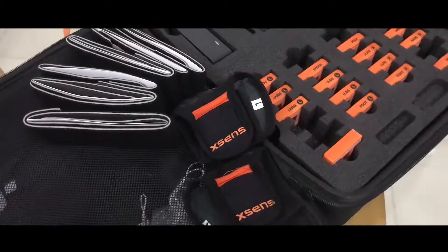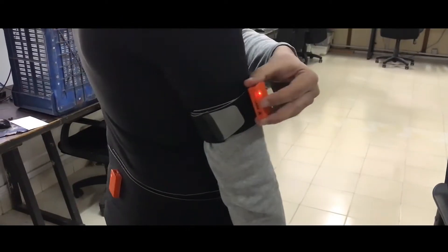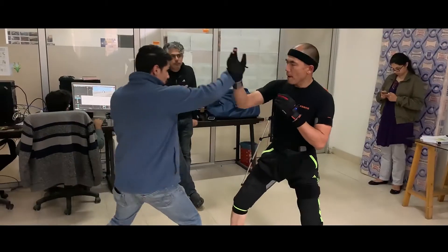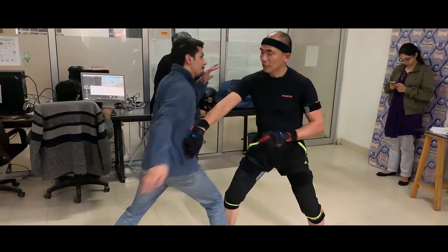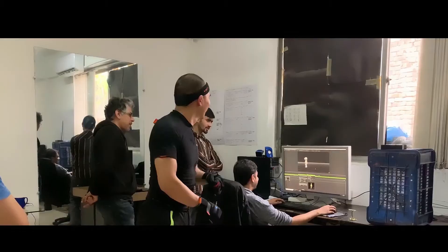We use Xsens motion tracking with Avinda, which is a wireless motion capture setup. This helps us track the motion of the entire body without having to worry about any wires or limitations. It's totally plug-and-play and generates ready-to-use data instantly.